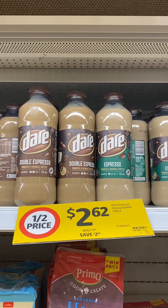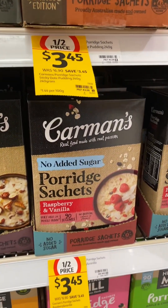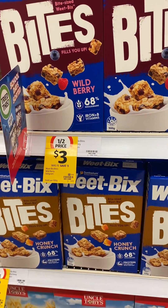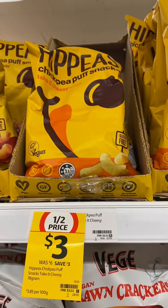Coles half price items spotted in store this week. The Dare iced coffee, Carmen's instant porridge sachets, boxes of the Cheerios cereal — that's the smaller box — Wheat Bix bites, and there are also boxes of the Nestle Milo duo cereal.